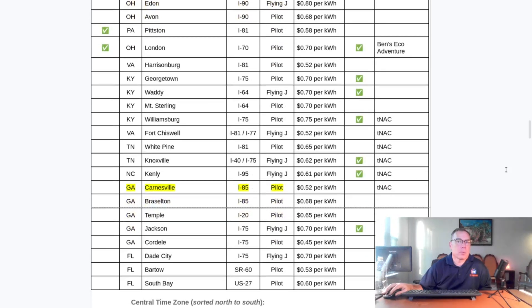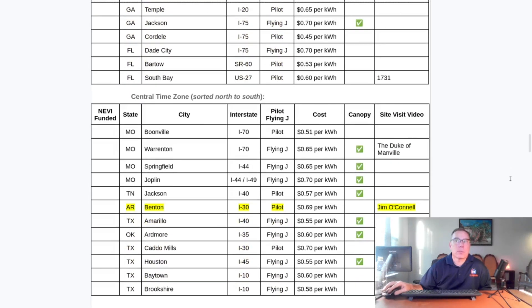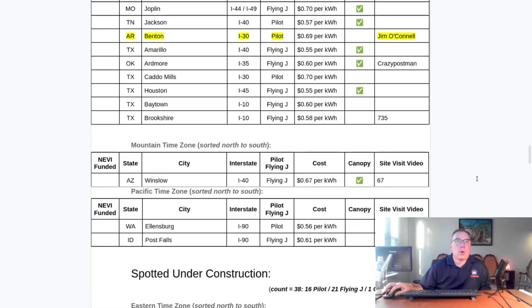The central time zone is sorted north to south. The new one is Benton, Arkansas — first spotted by Jim O'Connell, who noticed it on the EVgo app before it appeared on the Pilot Flying J app. He gets credit for the first spot. The cost is 69 cents per kilowatt hour, which is kind of expensive for Arkansas, but that's the initial price. In the mountain and pacific time zones, we're very east coast and middle of the country centric right now.